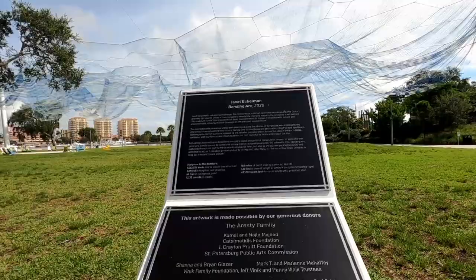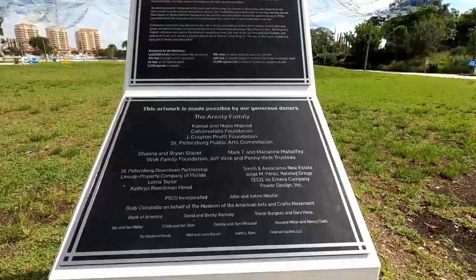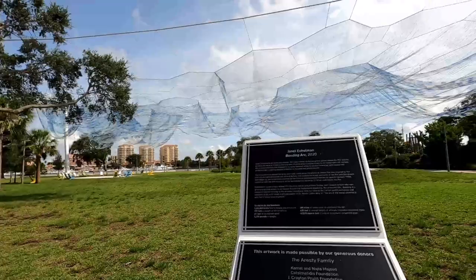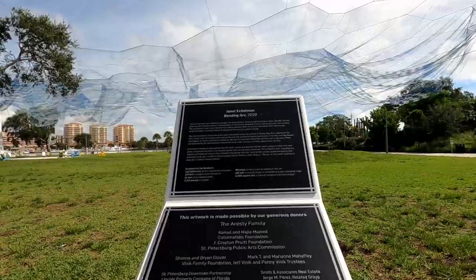That's cool — you want to know more? Take a picture or pause right there. The artwork was made possible by the RSD family. You might have seen this in some of our other videos, but I'm glad to be able to take a more in-depth look today. Thanks, Janet Eckelman, for one of my favorite pieces of art.